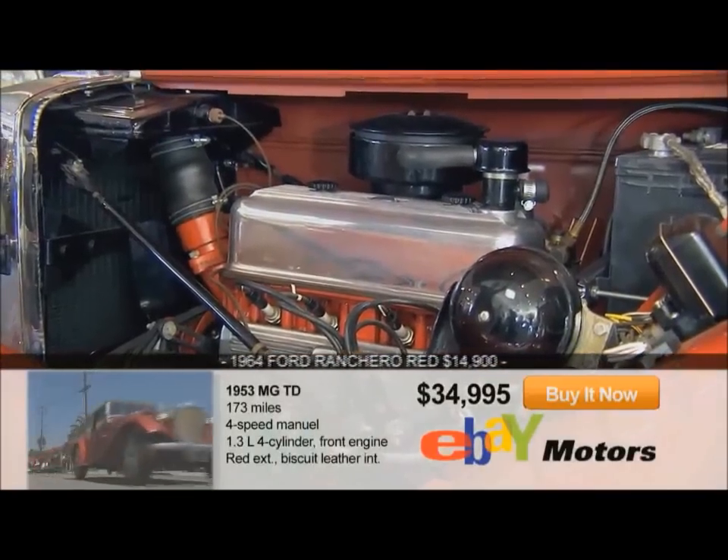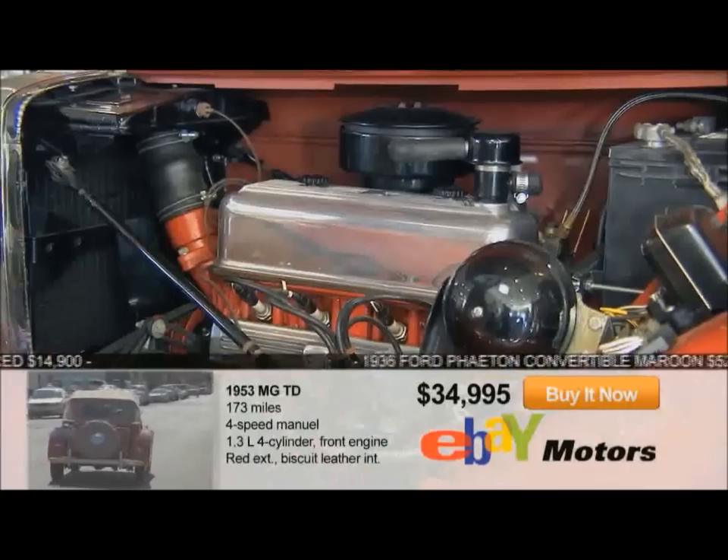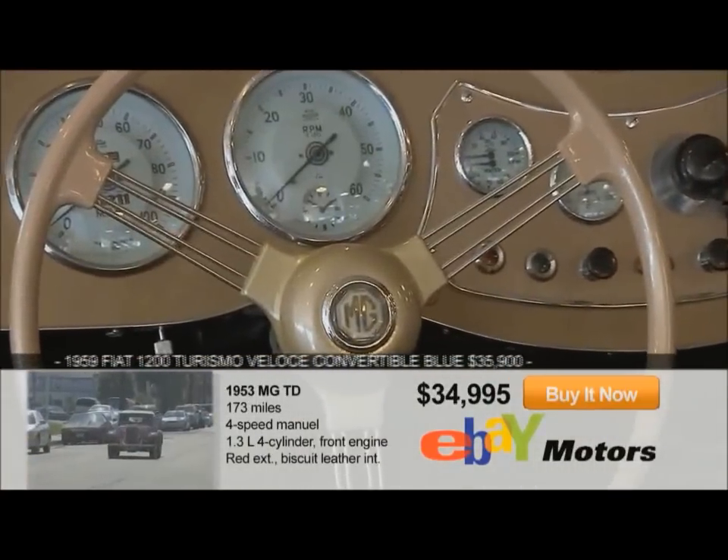It's new. Everything has been done — every nut and bolt. All mechanics: the engine, the trans, the wiring system. The doors fit beautifully. All the instruments have been reconditioned. Even the steering wheel's new.